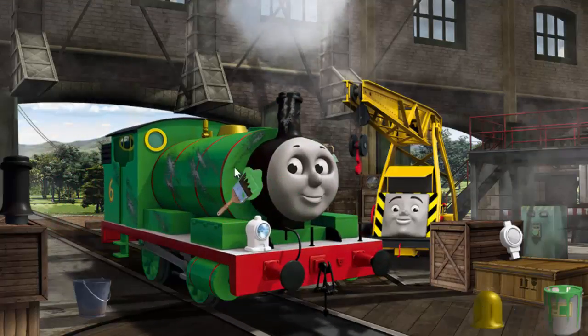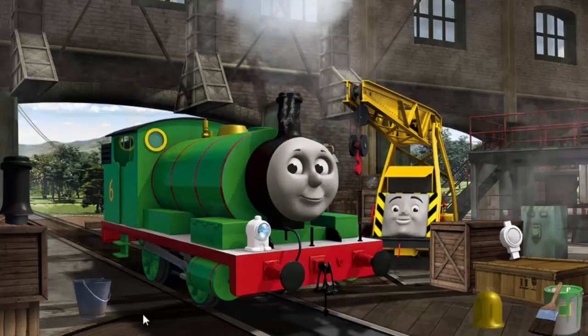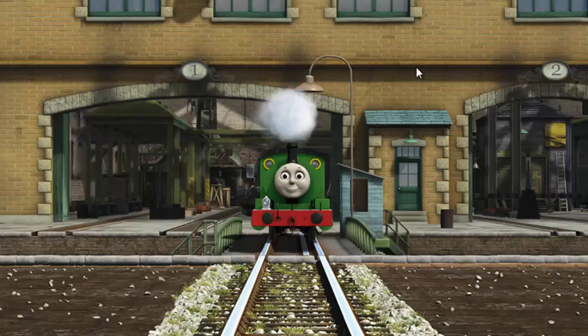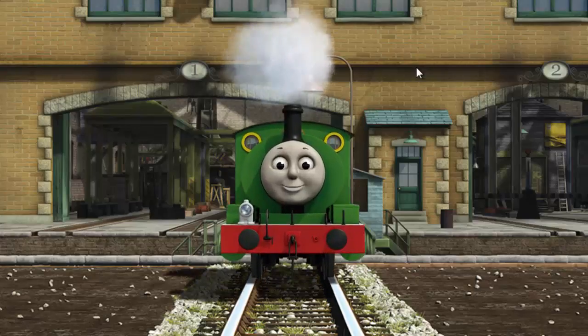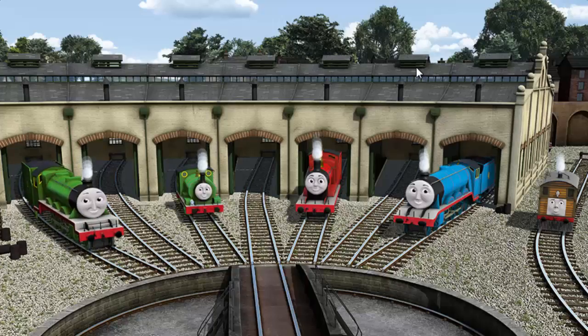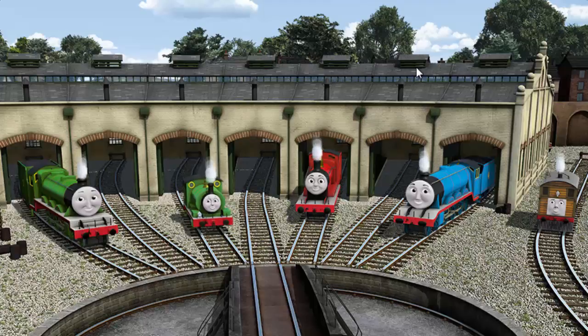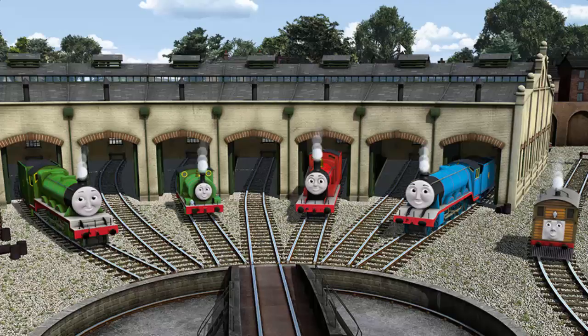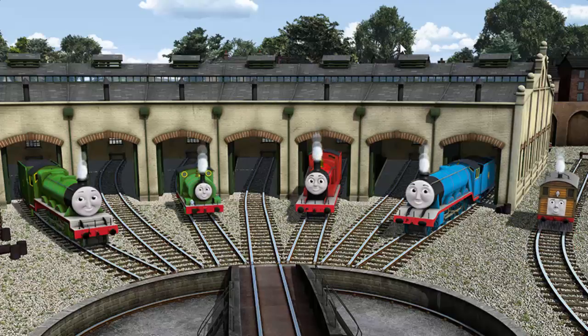That's right! Henry is ready to be really useful again. You fixed it! Percy is ready to get back to work. You helped repair Henry and Percy and James and Gordon and Toby.